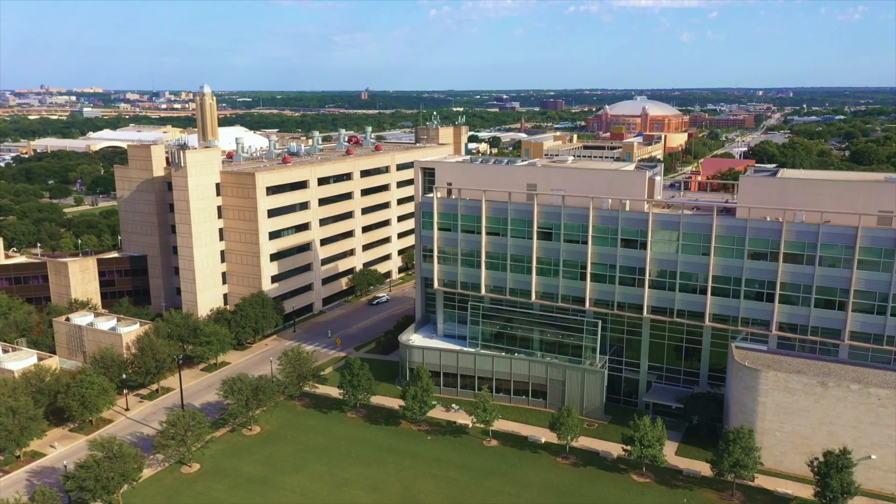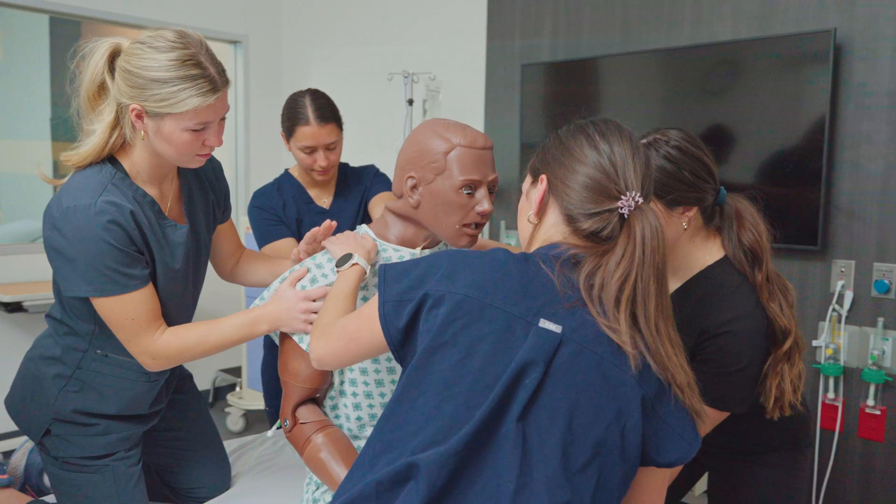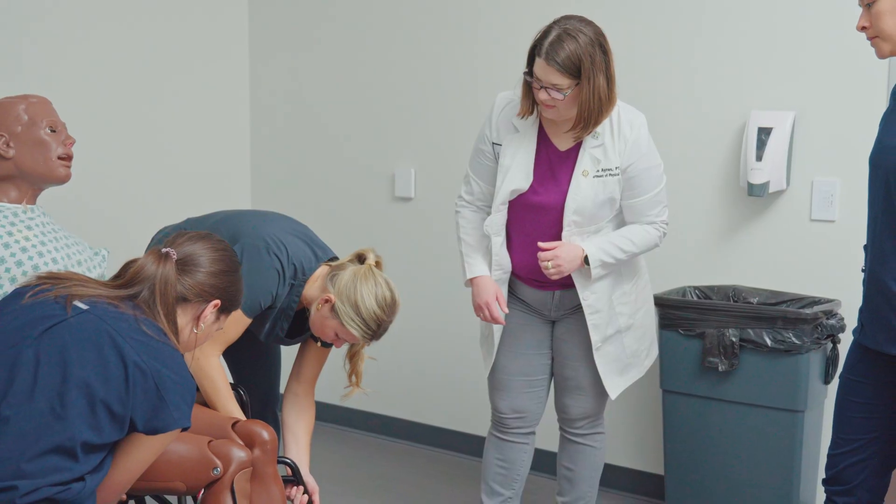I chose HSC because of how welcoming the staff and faculty were, as well as how beautiful the campus is. The faculty here really try to make you feel invited — you can tell they want you to succeed. They give you a lot of opportunities to volunteer and work with other departments and interact with everyone. I absolutely love spending every day here and can't imagine myself in another place.